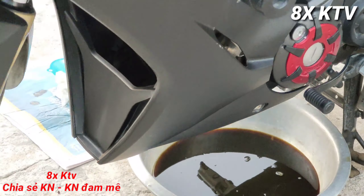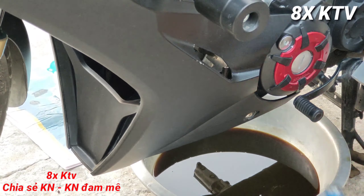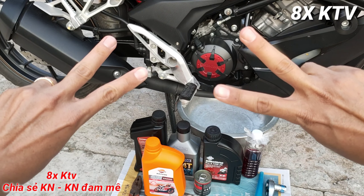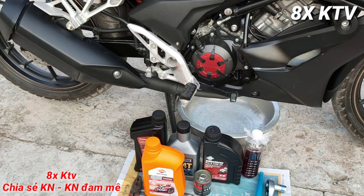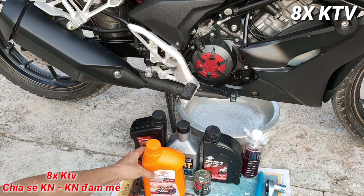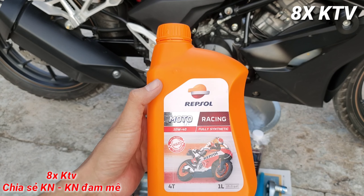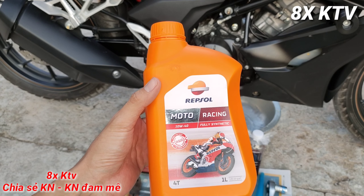Cảm ơn các bạn đã đến với kênh YouTube 8XKTV. Hôm nay mình sẽ làm một video clip để chia sẻ đến các bạn cảm nhận của mình về cái nhớt Repsol Racing, trải qua khoảng 1800 km sử dụng nhé.